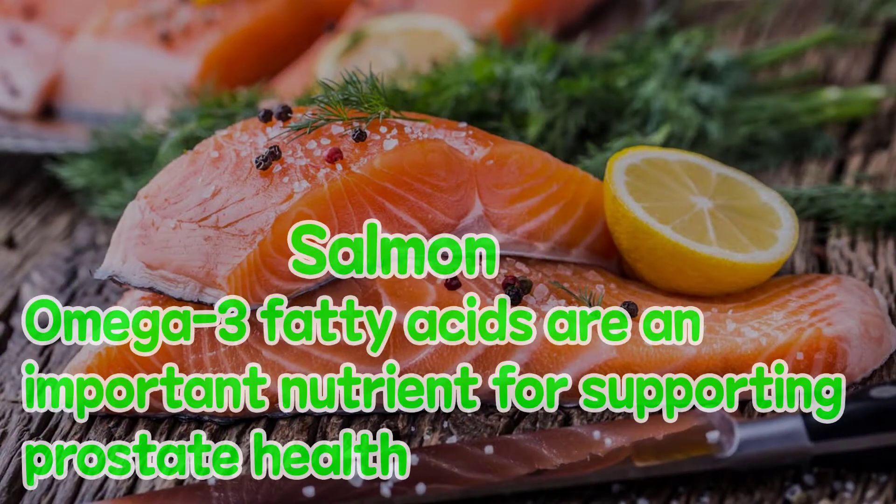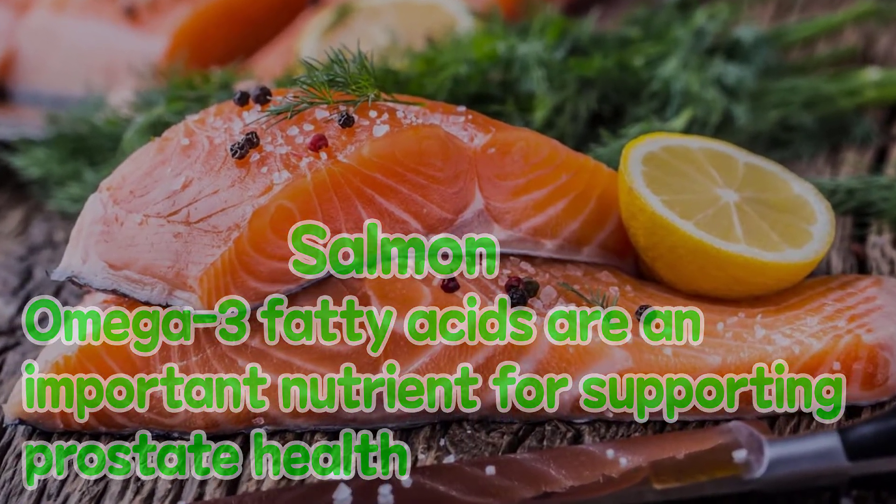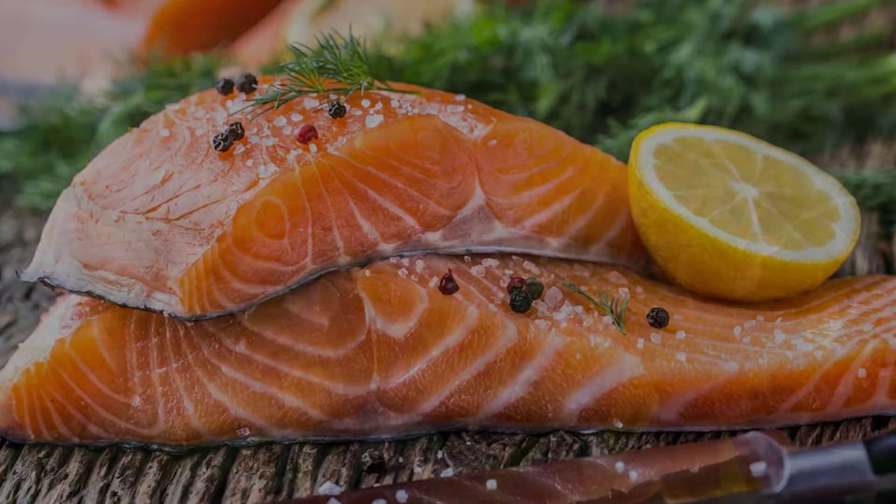Salmon. Omega-3 fatty acids are an important nutrient for supporting prostate health, and a delicious, nutritious way to get these omega-3s is with salmon.